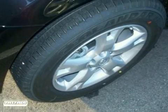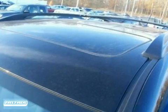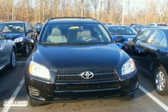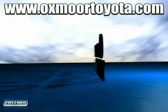The power windows, locks and mirrors and rear spoiler make this RAV4 hard to pass up. Come on in today and take a look for yourself. Take advantage today.